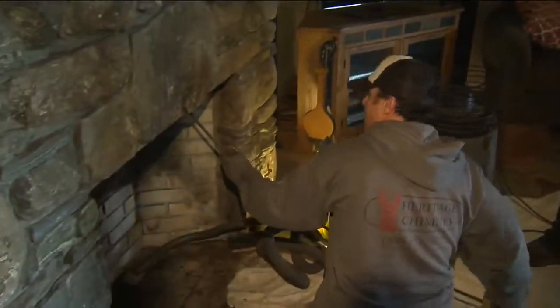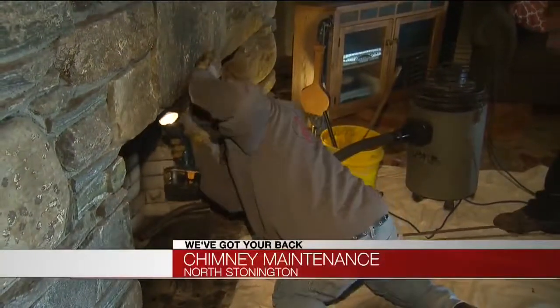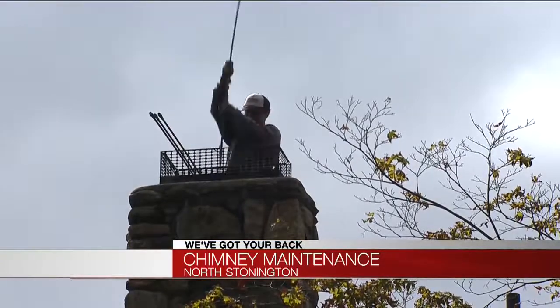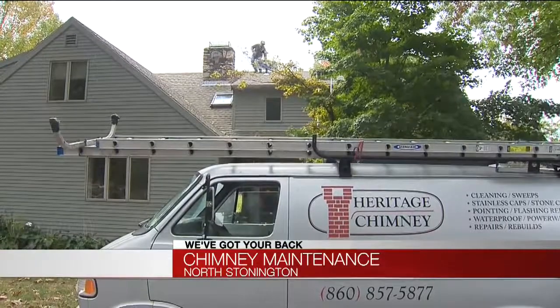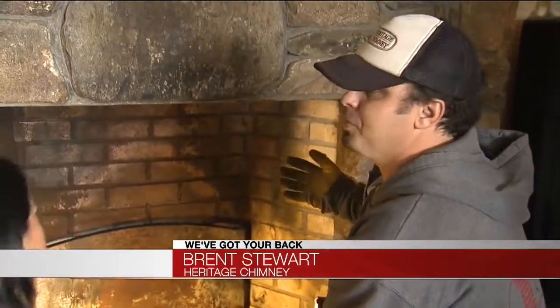As the weather is starting to get chillier, business is heating up for these guys. After we sweep the top to the bottom, most of the debris will settle on what's called the smoke chamber in back of the damper. Before the first fire is lit, many are making sure their chimneys are clean and safe. You want to make sure that you remove the creosote that's built up from burning your wood.